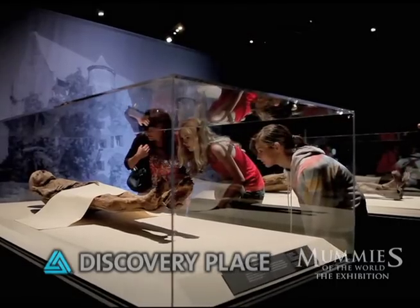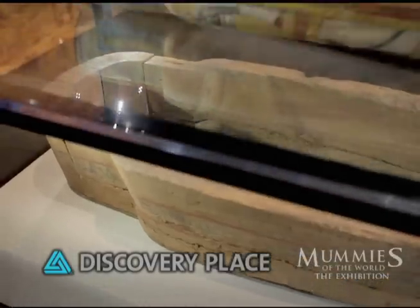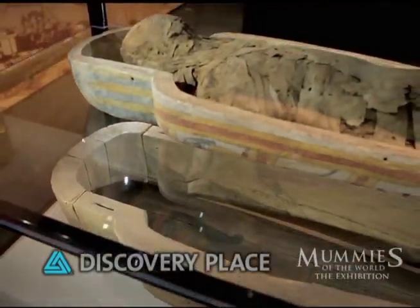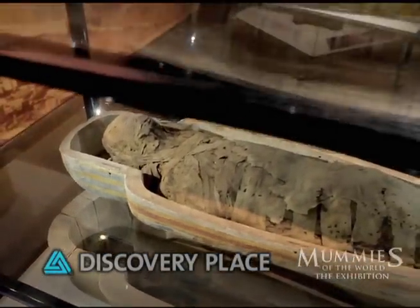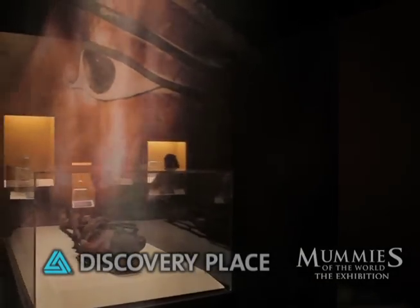Mummy studies today use non-invasive ways of research. CT scans and MRIs tell us about the health conditions of the mummy and what possibly caused their death. Using DNA analysis we're able to learn more about how they lived. And radiocarbon dating tells us how old they are.